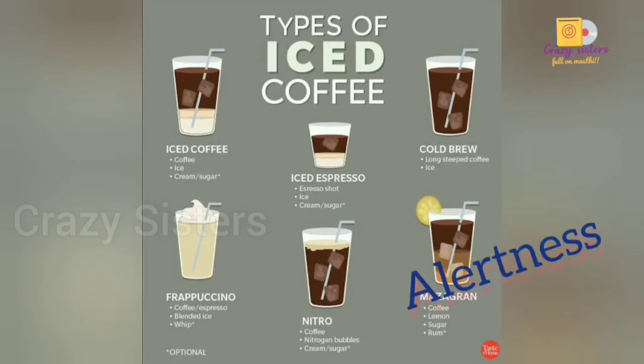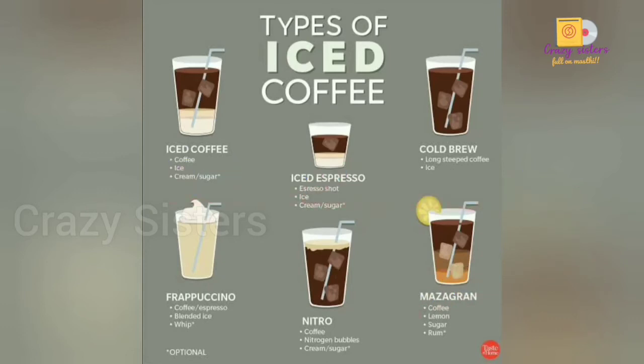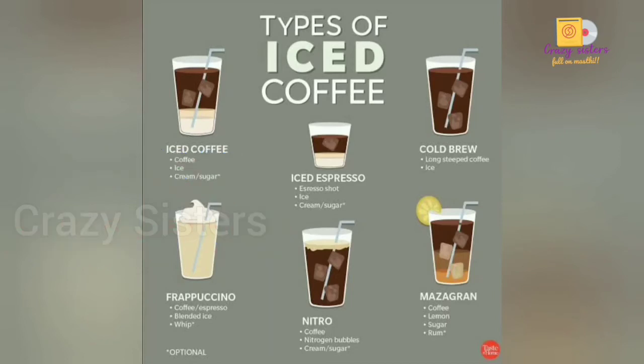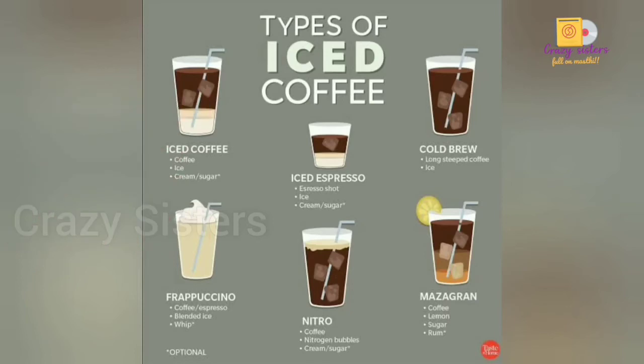Coffee also increases alertness and focus. It can reduce the risk of heart stroke and death. Cancer risk reduction is also associated with coffee — prostate cancer in men by 20% and endometrial cancer in women by 25%. Type 2 diabetes risk also decreases, as coffee can improve insulin sensitivity and glucose tolerance.